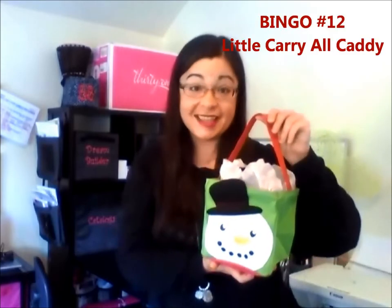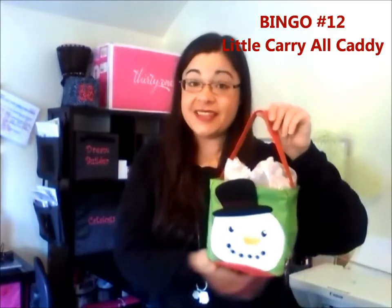And here I have some Mrs. Meyers lotion and hand soap, and some other fun stuff. In the back I've got essential oil and some chapstick. You can put baked goodies in there, candles — so many different things.